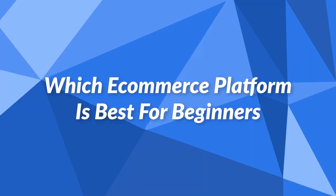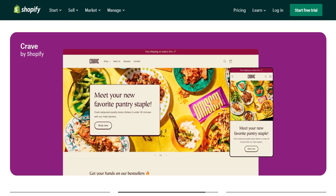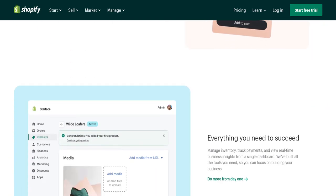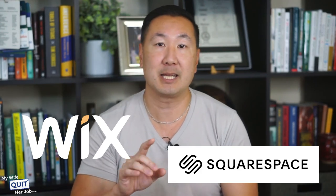Which eCommerce platform is best for beginners? The best eCommerce platform for beginners is Shopify. Shopify is both user-friendly and beautiful, and it's designed from the ground up for ease of use. You can think of Shopify as the Apple of eCommerce platforms. There are other competing platforms which are just as easy to use, such as Wix and Squarespace, but they are not nearly as powerful.